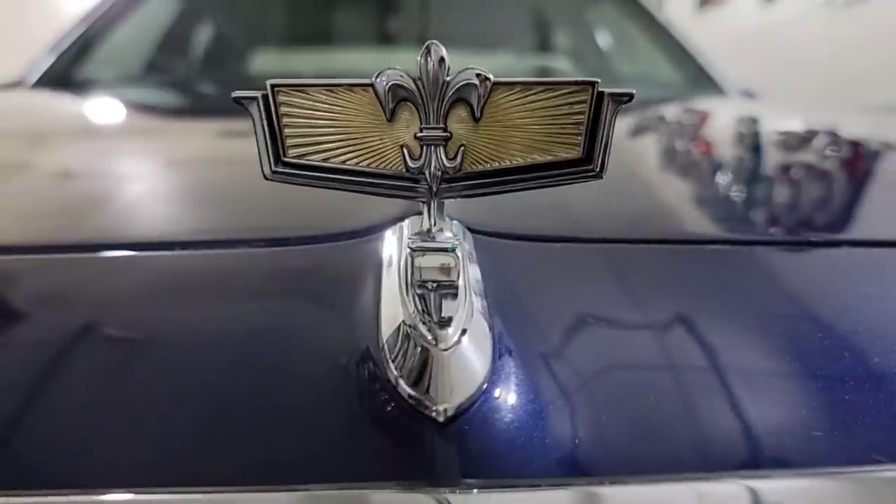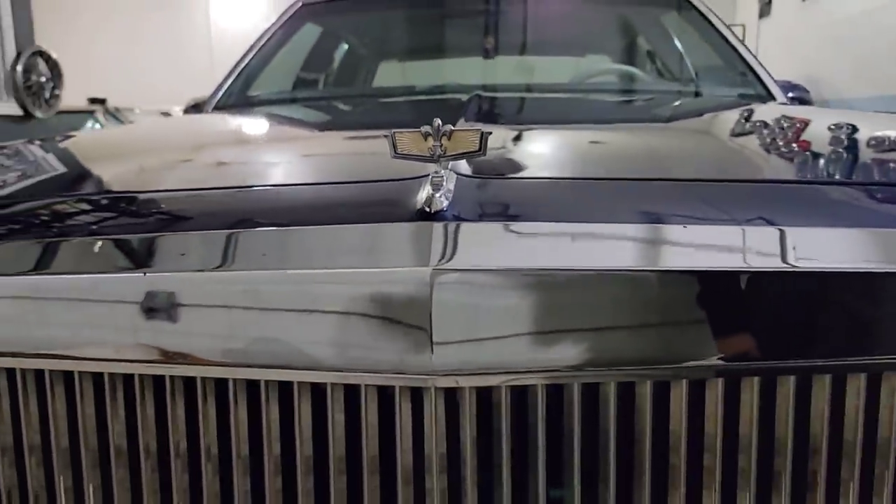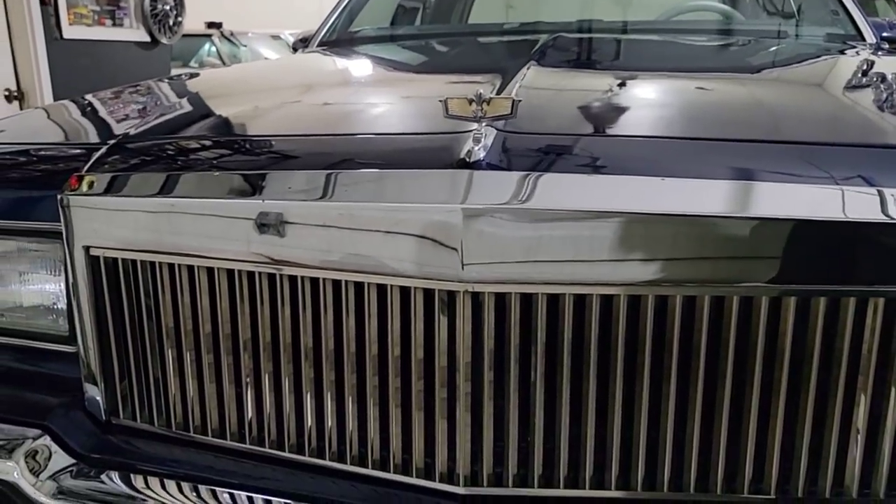Let me show you guys what the car came out to be and see if you guys like it. Here it is — the 1989 Chevy Caprice LS Brougham.